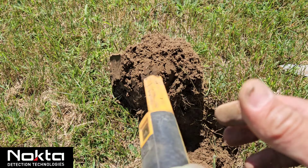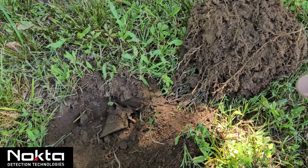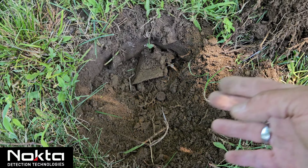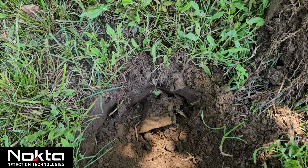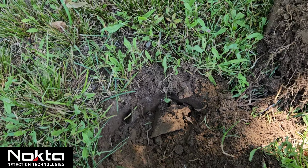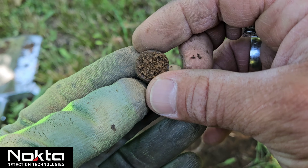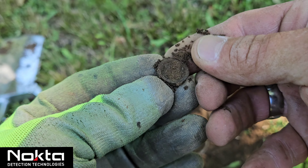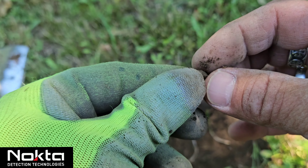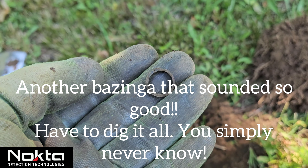I just got a signal at about a 52 VDI, popped the plug and swung over the hole. As I'm swinging I looked down — whatever it is is right there. I don't even need to do anything with it. Turned out to be just a little cut piece of pipe or something. Heartbreaking.